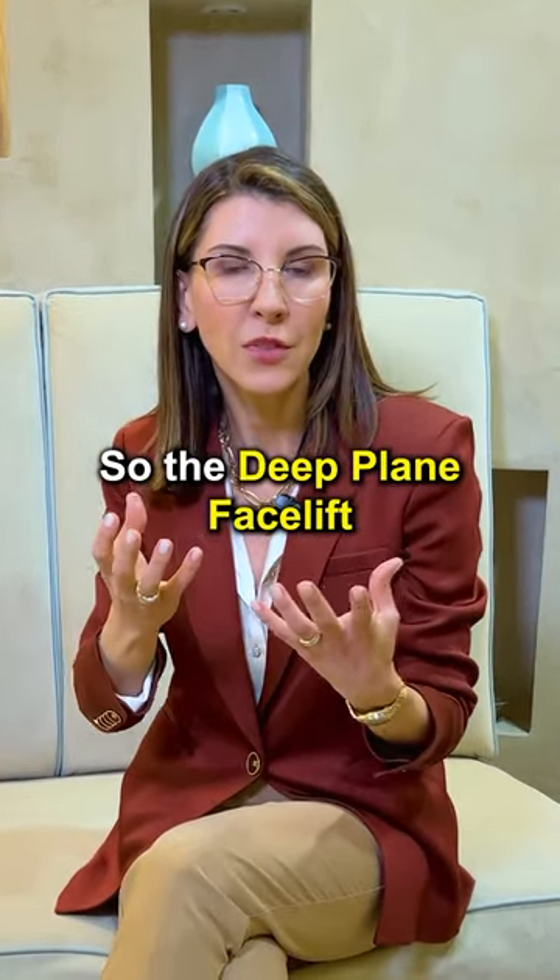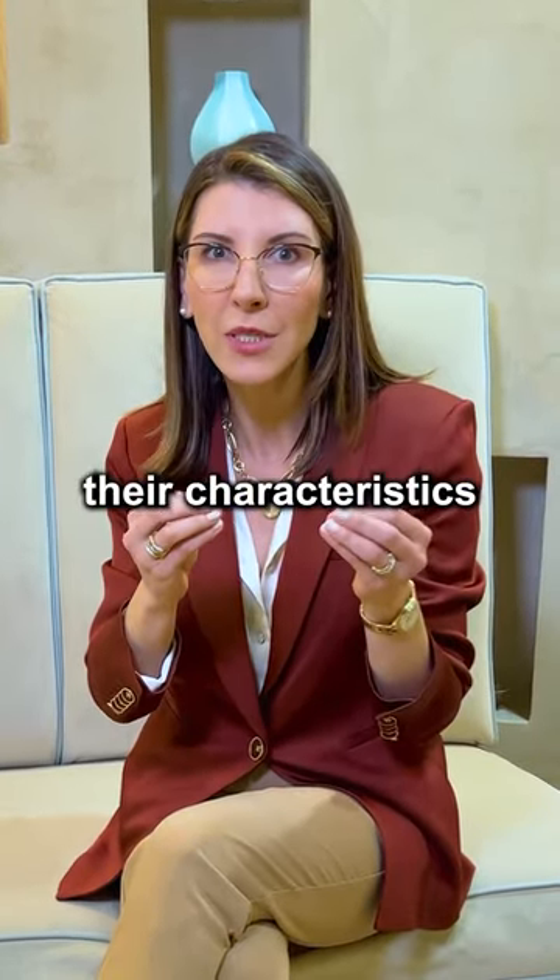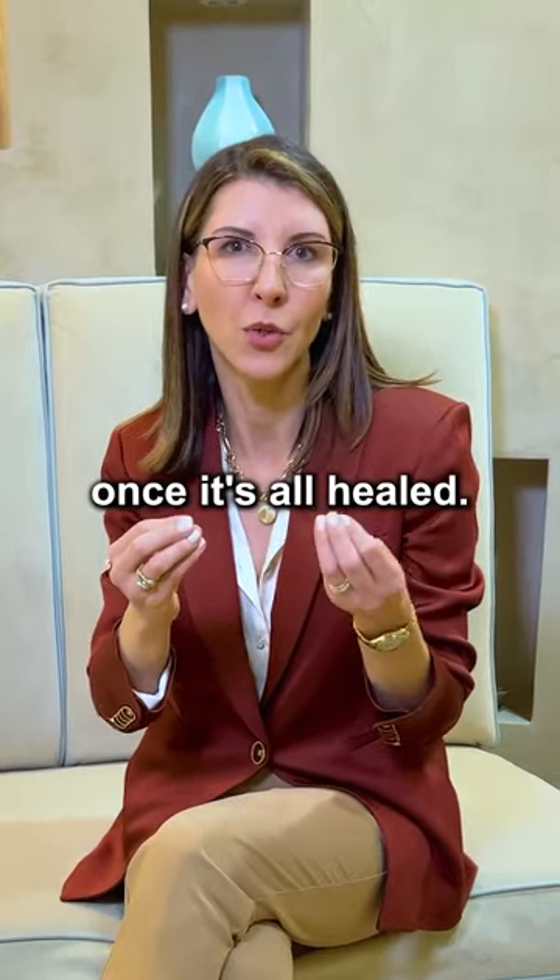So the deep plane facelift lifts the face in a natural way so the patient maintains their characteristics but looks much younger once it's all healed.